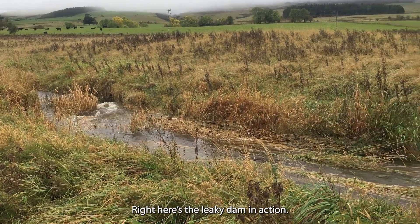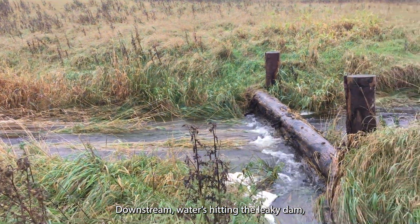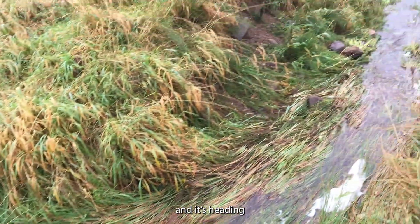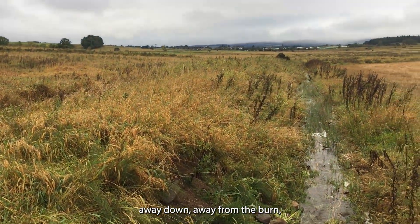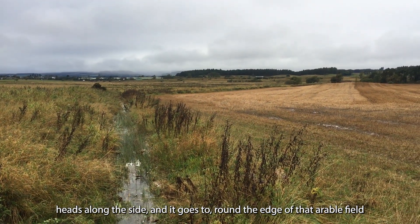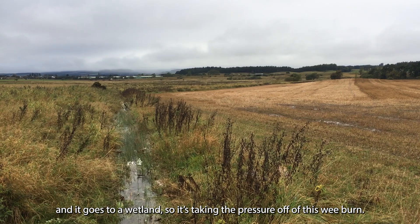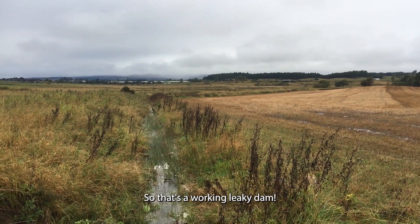Right, here's the Leakey Dam in action, downstream. Water's hitting the Leakey Dam, breaking through the embankment, and it's heading away down, away from the barn. It heads along the side and goes around the edge of that arable field, and it goes to a wetland. So it's taking the pressure off of this wee barn — that's working well.